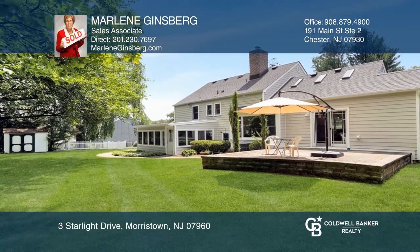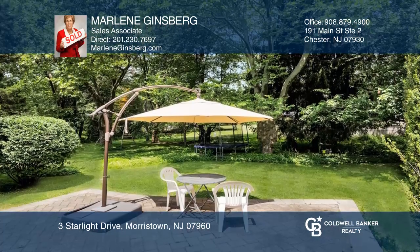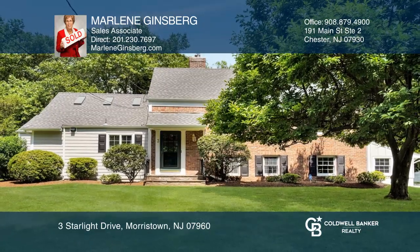The primary suite bath has been remodeled and the lush backyard has a patio and screened in porch. Marlene Ginsberg is ready to answer any questions you may have. Give her a call today.